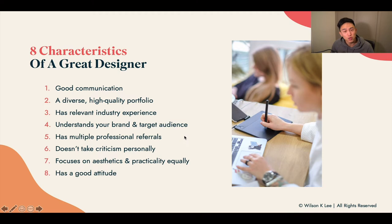Lastly, just work with someone who has a good attitude. If their attitude is not great, why bother paying them and dealing with that attitude? These are the eight characteristics of a great designer that you should really pay attention to.